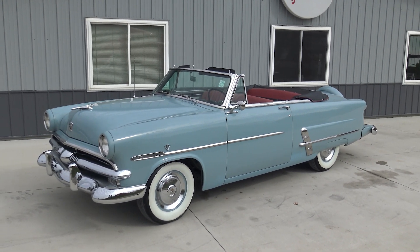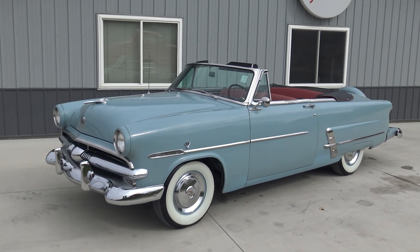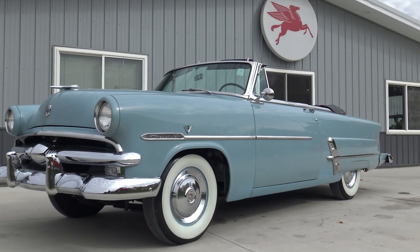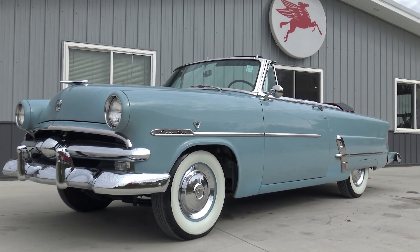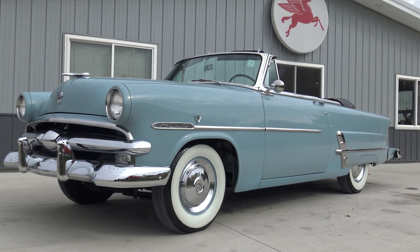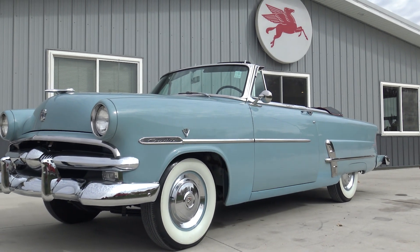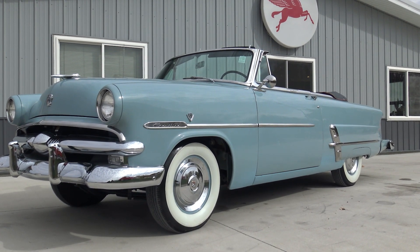That's all we can go by — that's what the previous owner states, and when we get to the interior we'll let you guys be the judge of it. It's a gorgeous car from bumper to bumper. It's been repainted once, with the original paint still on the firewall, trunk floor, and all that. The original paint color was a little more of a bluish-green; the factory color was glacier blue, and it was repainted back to just a slightly different shade.